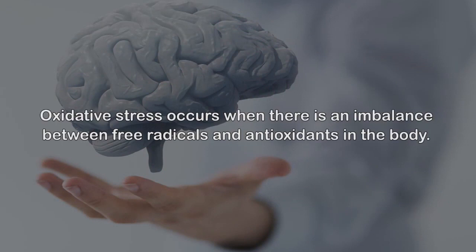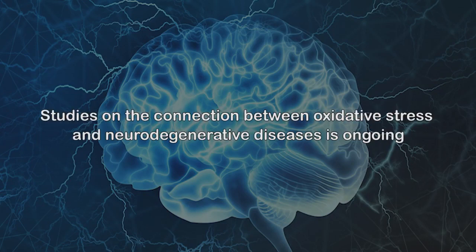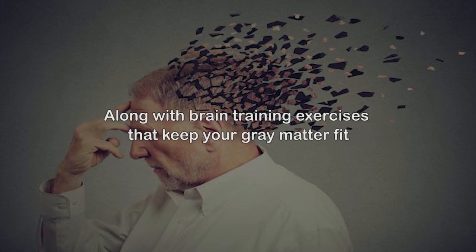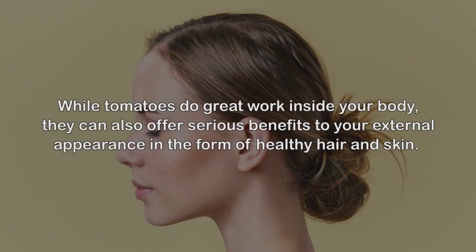Healthy mind. Oxidative stress occurs when there is an imbalance between free radicals and antioxidants in the body. When this imbalance is ongoing, free radicals begin to damage fatty tissue, proteins, and DNA, all of which makes the brain particularly susceptible. Studies on the connection between oxidative stress and neurodegenerative diseases are ongoing, but traditional treatment of ailments like Alzheimer's and Parkinson's always recommend antioxidant treatment along with brain training exercises. Eating tomatoes can deliver important antioxidants needed to neutralize the extra free radicals before they can do damage.